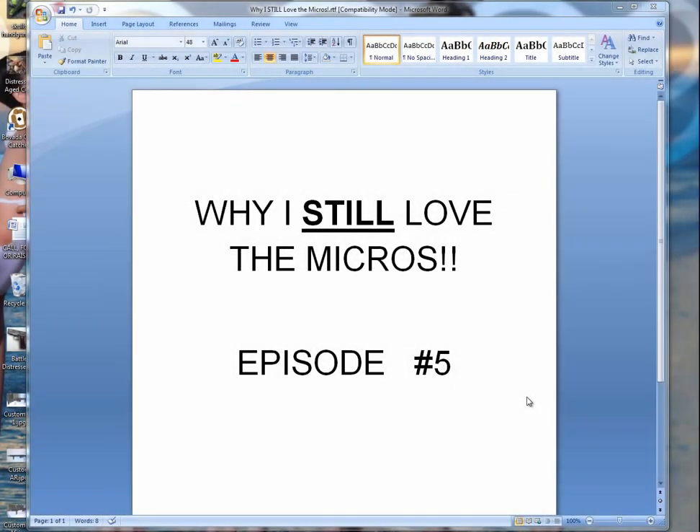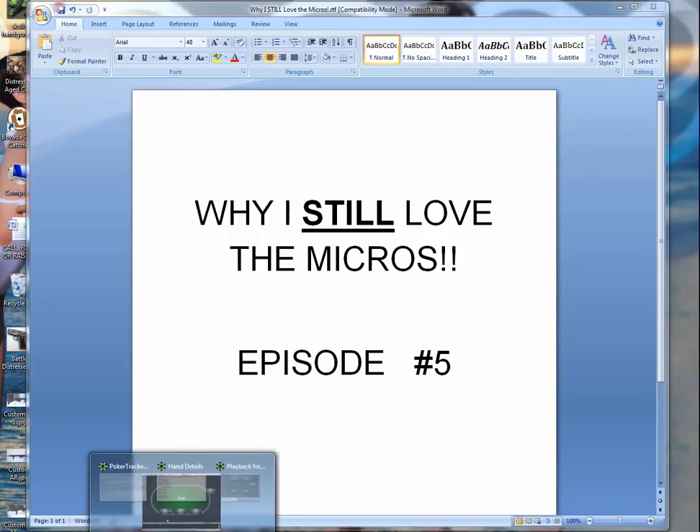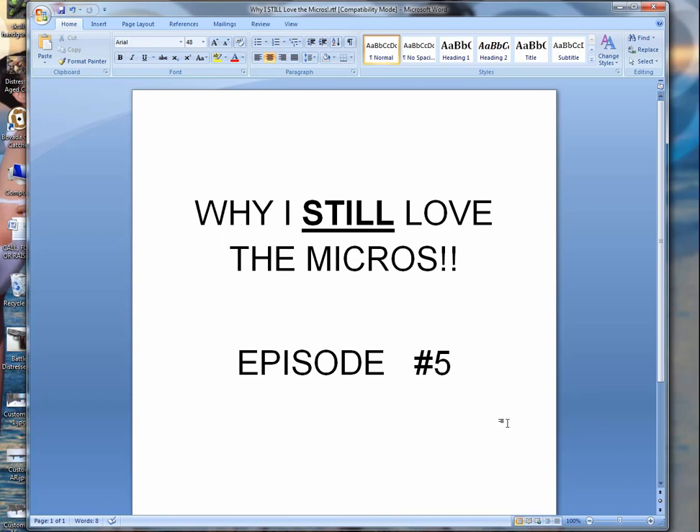Hey Grinder School, and welcome to episode number five of 'Why I Still Love the Micros.' Sorry about that — my dog wanted to go outside right as we got started. We're up to episode number five and I have some interesting hands today.